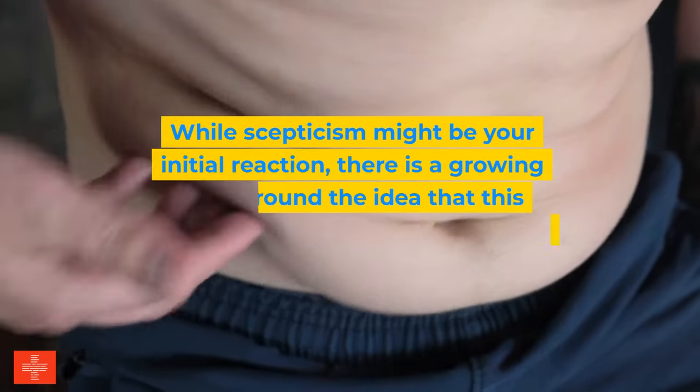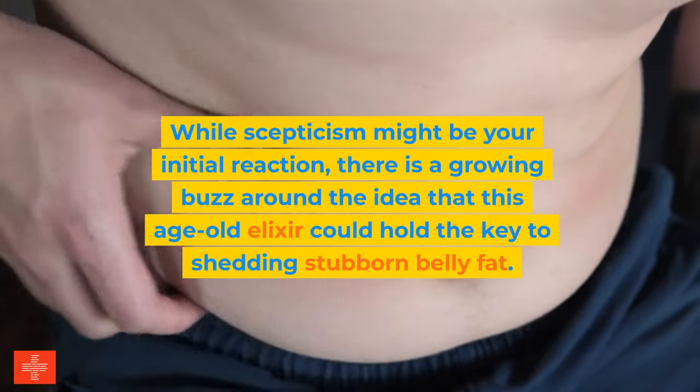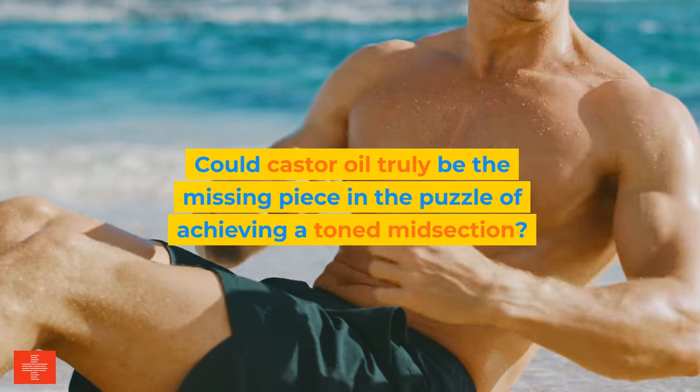While skepticism might be your initial reaction, there is a growing buzz around the idea that this age-old elixir could hold the key to shedding stubborn belly fat. Could castor oil truly be the missing piece in the puzzle of achieving a toned midsection?